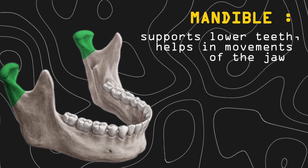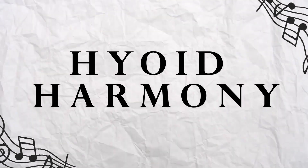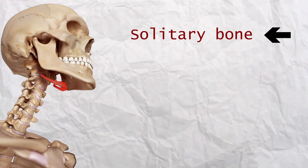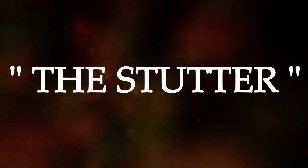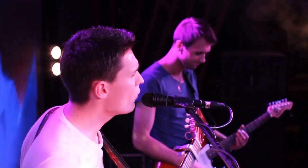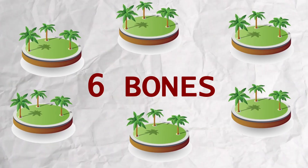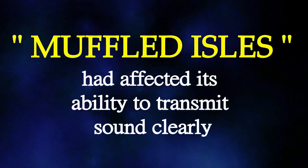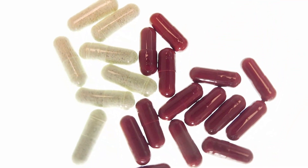Mandible supports the lower teeth and helps in the movements of the jaw. Journeying further into the kingdom of Hyoid, a place where one solitary bone resides — also called the singing bone. A disease called 'the stutter' had befallen this land, which was cured and its role of swallowing and vocalization was brought back to life. The path leads us to the Altari Archipelago, a collection of six tiny islands. Here, the muffled isle's illness had affected its ability to transmit sound clearly, but Kai found the cure and resumed its functions.